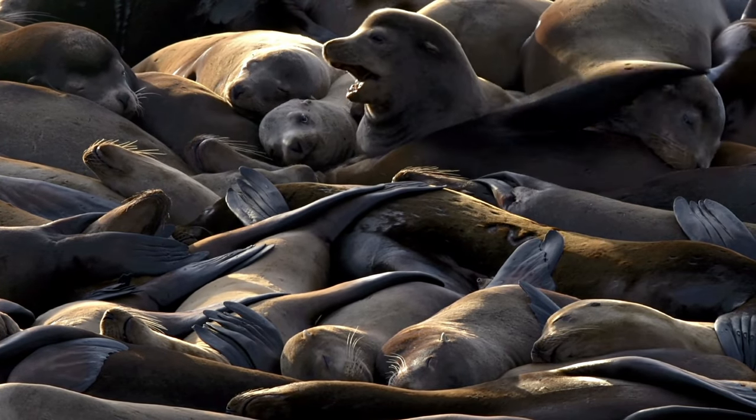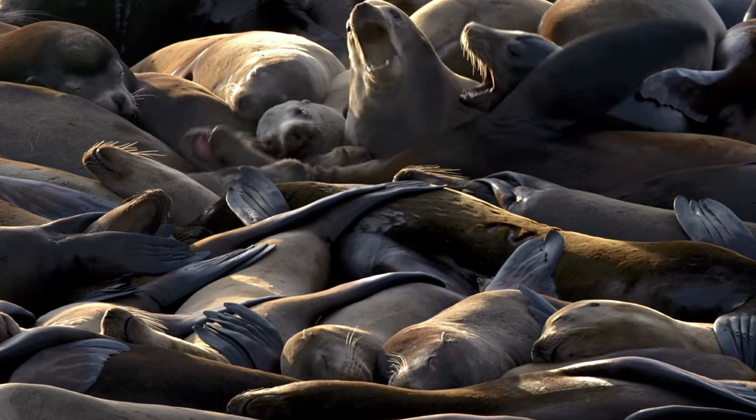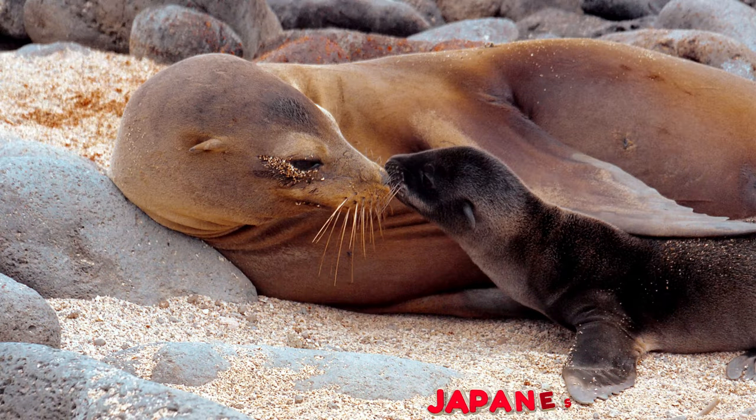There are seven known sea lion species that have been identified. Only six species are alive. Sadly, the Japanese sea lion is extinct.